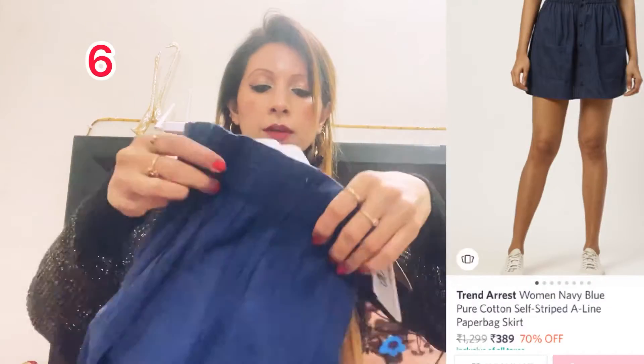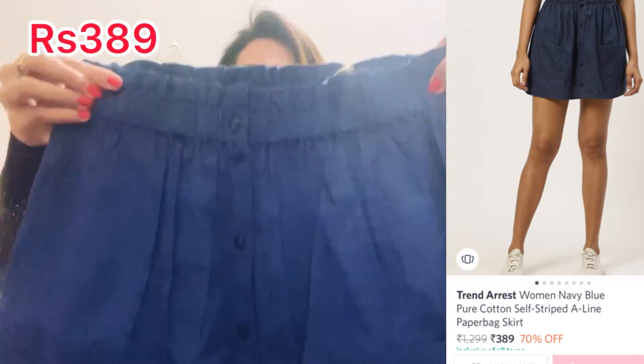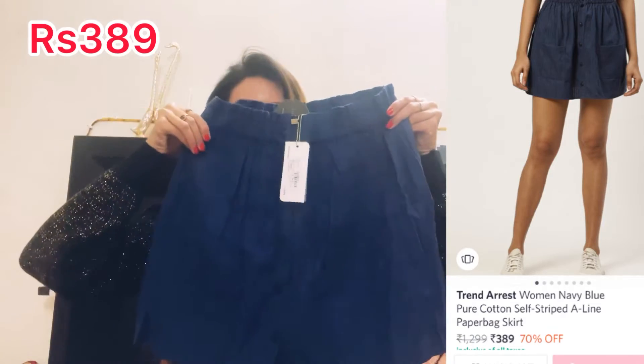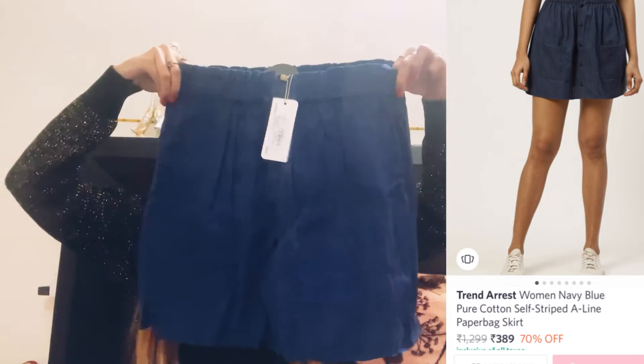Then I have a paper bag skirt. The color is navy blue, it is from the brand Trend Arrest. The size I have taken and the MRP is 1299, but this is also a good discount.